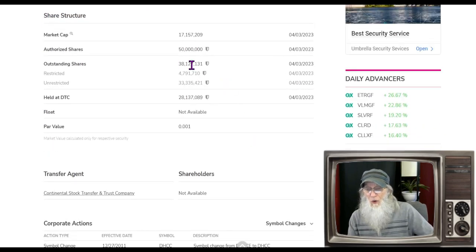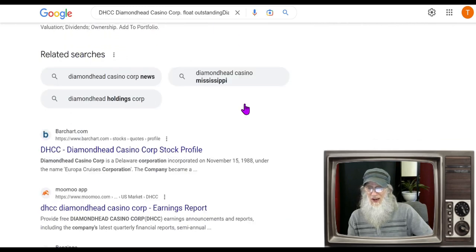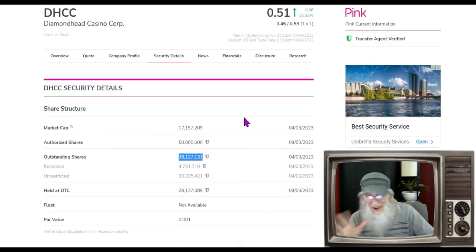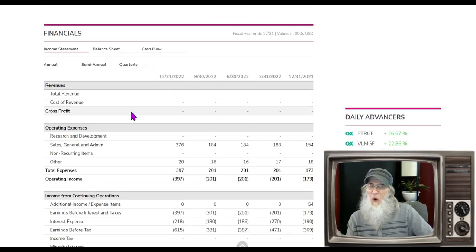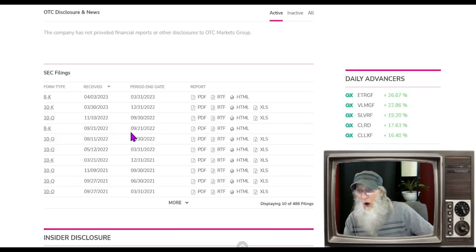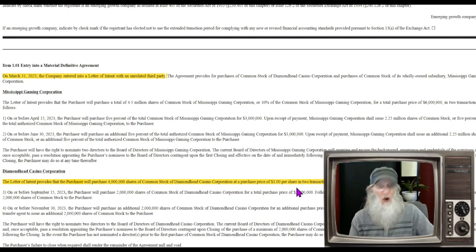Share structure: outstanding share count is 38.1 million. Jumping over to Google we find 28.2 and 26.9 — so between 26 and 28 million is our float. Not a bad float. Financials for DHCC: we've got nothing on the annual and nothing on the quarterly. The filing that came out is a big deal because the company has just been dead for the last couple years. Looking at the filing from April 3rd: on March 31st, the company entered into a letter of intent with an unrelated third party. The letter of intent provides that the purchaser will purchase four million shares of common stock at a purchase price of one dollar per share, in two transactions.